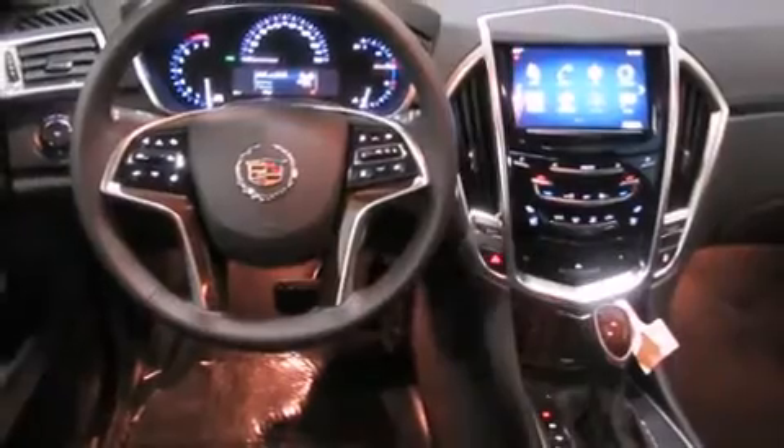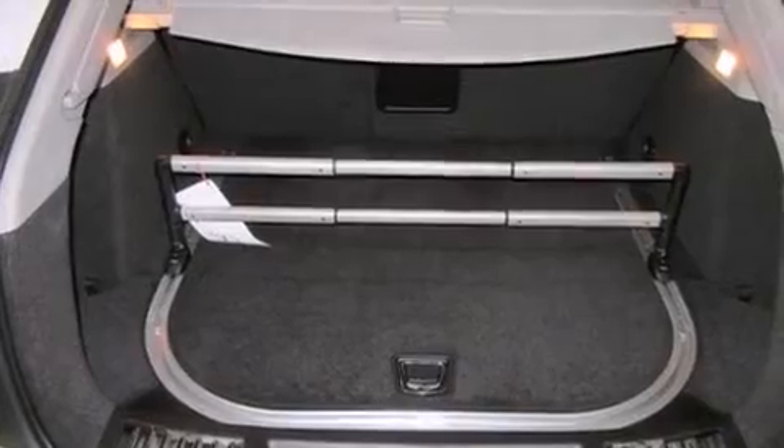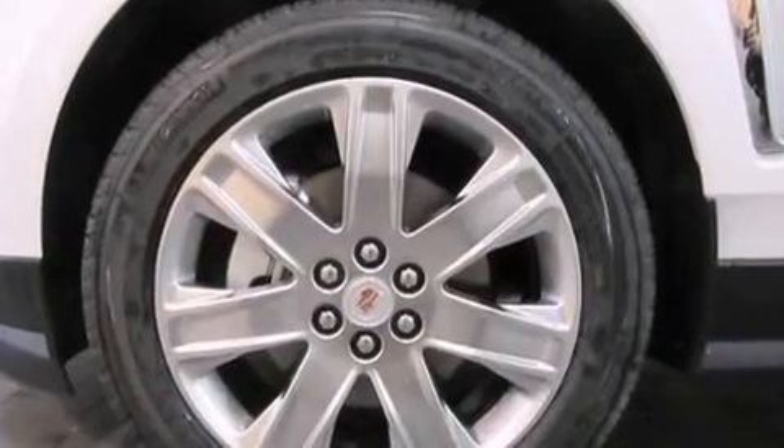A wealth of standard features means that you no longer have to sacrifice. Leather upholstery, a blind spot monitoring system, a power liftgate, and a power moonroof open up the cabin to the natural environment.